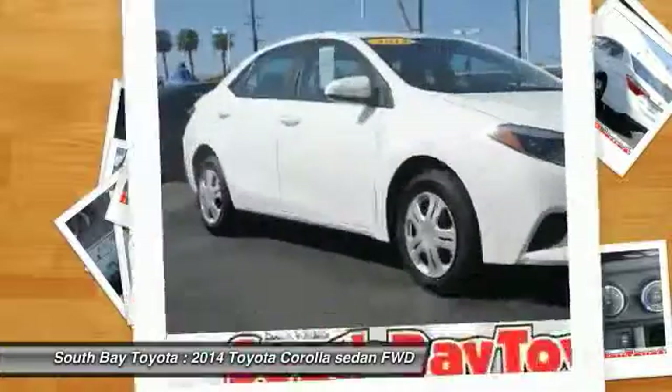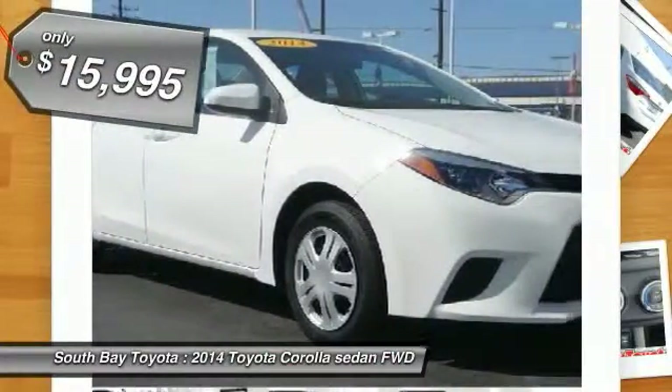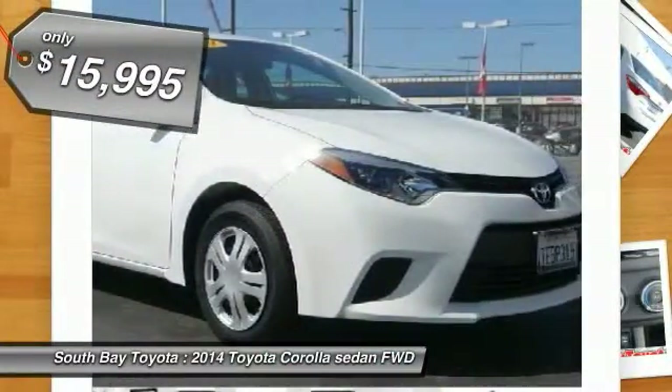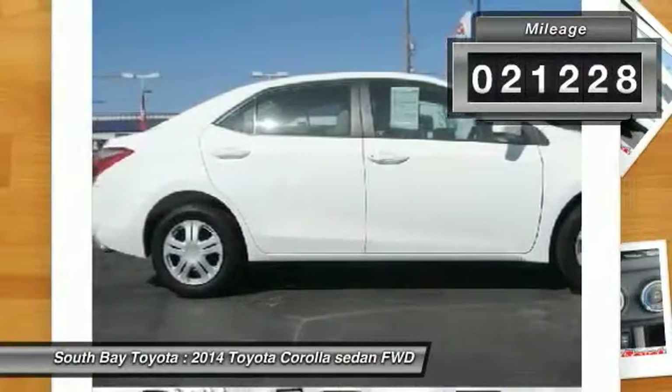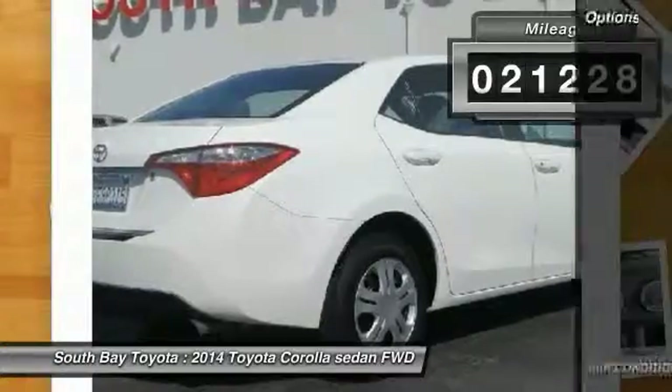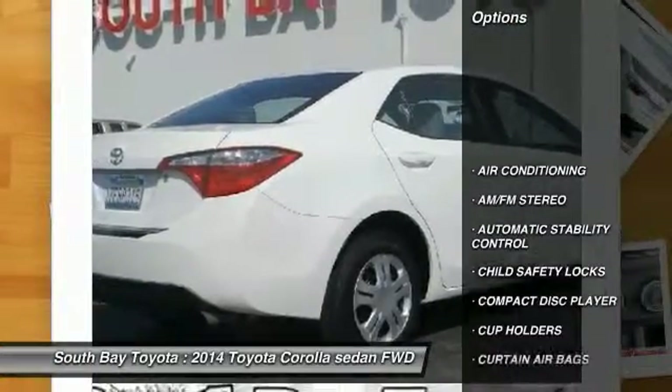This 2014 Toyota Corolla is equipped with a 1.8L F4 DOHC Dual VVTi engine, automatic transmission, and receives an estimated 27 city / 36 MPG.